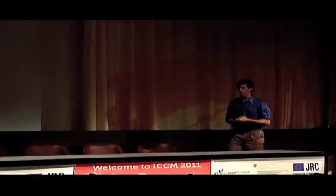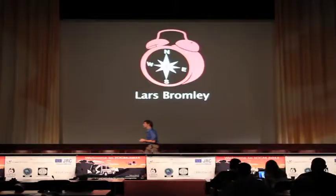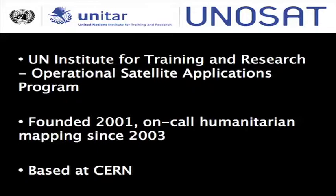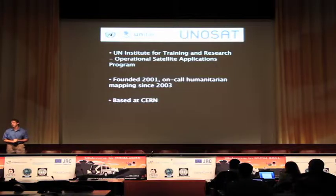Hi everyone, my name is Lars, good to be back at Crisis Mappers. These days I'm working with the UN Institute of Training and Research Operational Satellite Applications Program, otherwise known as UNITAR UNOSAT. We were founded in 2001, and since 2003 we've been providing on-call humanitarian mapping. We're based out at the CERN Research Facility, the home of the freaky physics and supercomputer stuff, so I can guarantee you we have the best computers in the UN system — and that's not saying much.